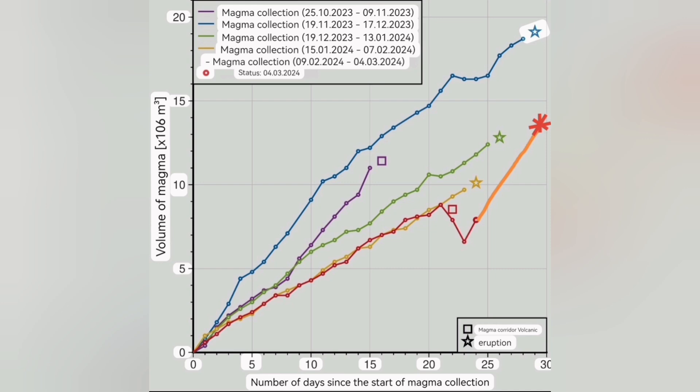We expect that near the 29th or 30th day since the magma accumulation, we will have an eruption like this. Either it will be flowing without an explosive eruption.